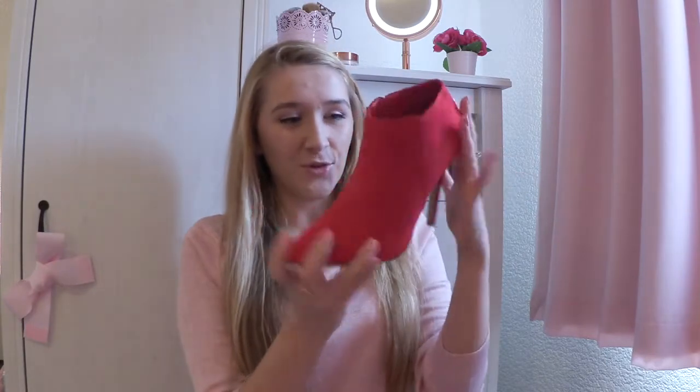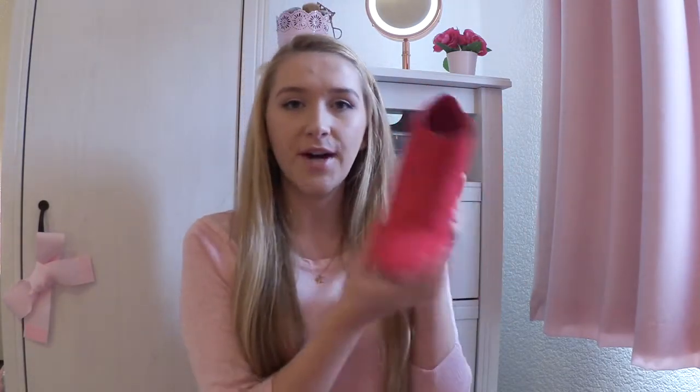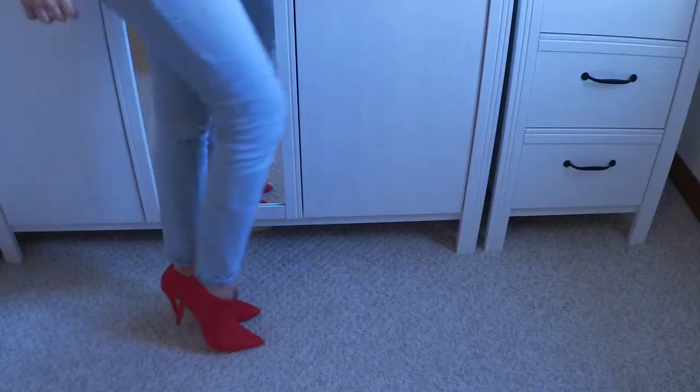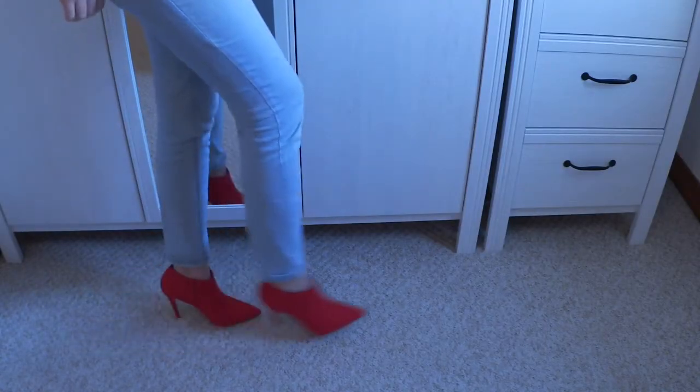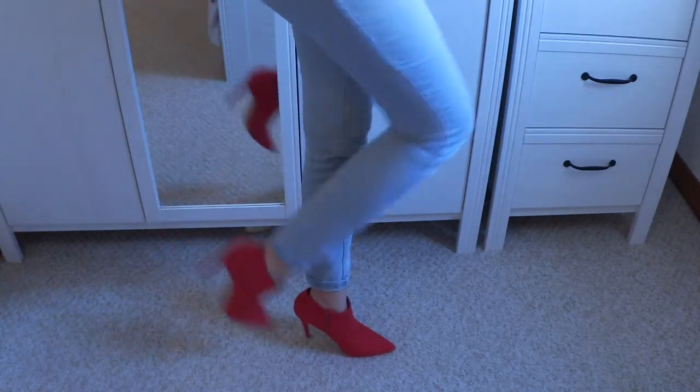Then I went a little bit crazy with the shoes at New Look because I just thought these were so cool and I just had to have them. So I got these red shoe boot heels — a really lovely red colour with a pointed toe and a really nice high heel. I think they will look amazing with a really plain monochrome outfit and then these will just be the focus. I think it will look so so nice.